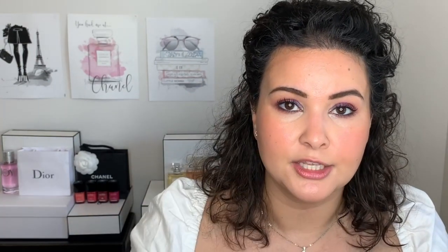It has the same creamy texture as the contour Mocha, so it blends very easily. I find sometimes it must be hard to get the right cream formula in a stick because sometimes they're a bit hard to blend — but this one just blends out like a dream, both the matte one and the shimmer one as well.